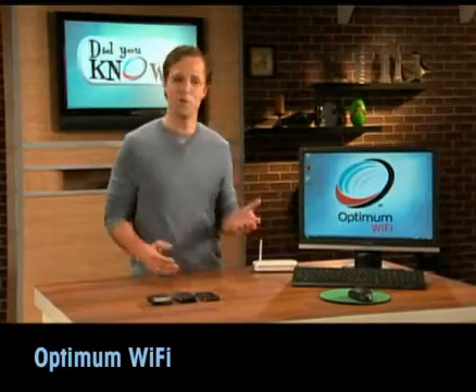Hey, did you know that Optimum is taking Wi-Fi out of the coffee shop? Well, welcome to Did You Know for Optimum Wi-Fi.